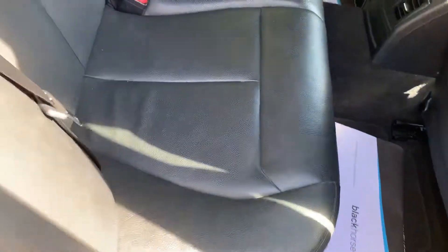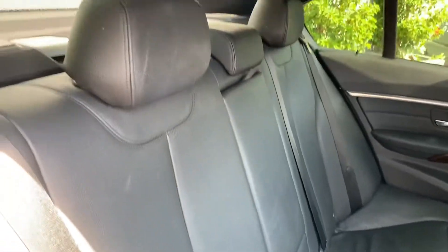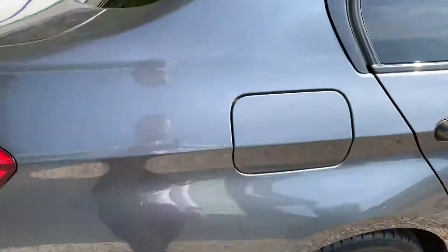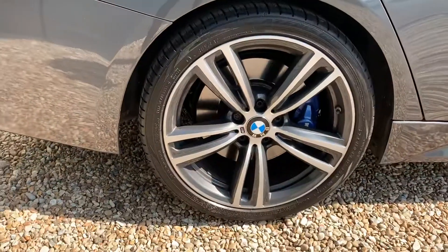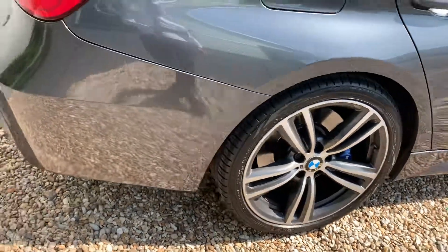Here's the back of the car, again very well looked after — exceptionally nice leather, no marks or tears. Another one of those beautiful alloys with the blue M Sport brakes behind it.